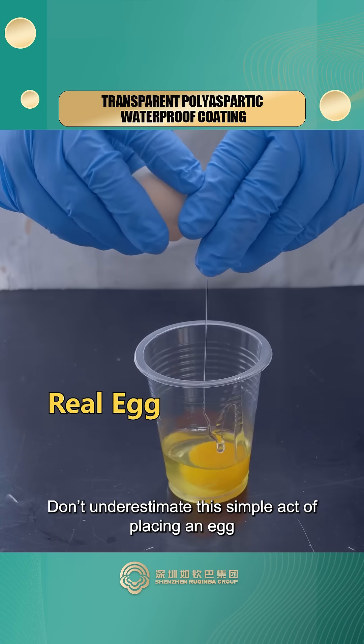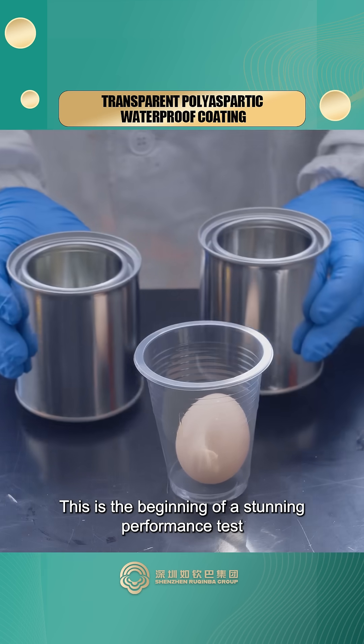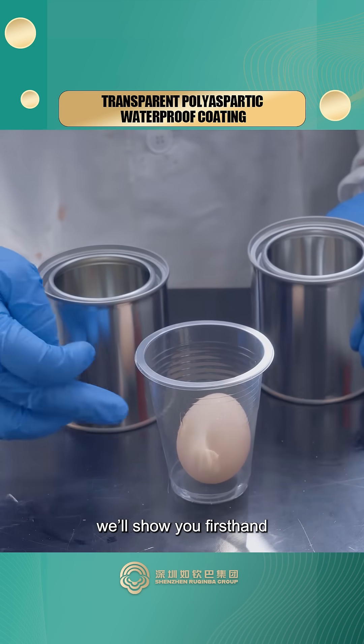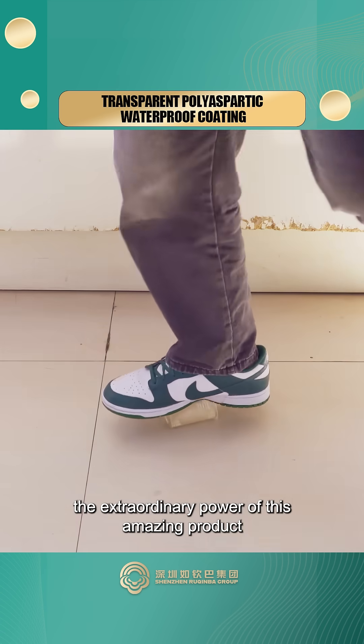Don't underestimate this simple act of placing an egg. This is the beginning of a stunning performance test for our transparent polyaspartic waterproof coating. Today, we'll show you firsthand the extraordinary power of this amazing product.